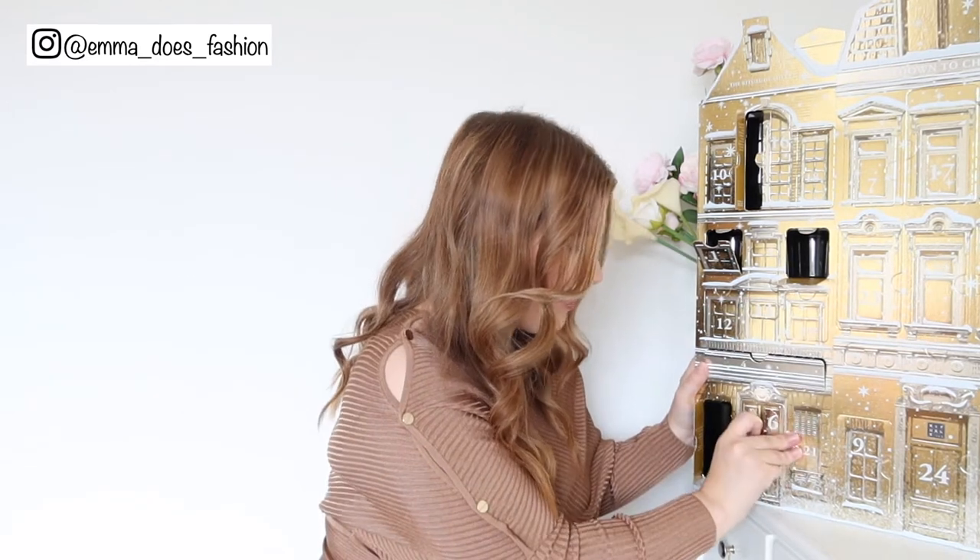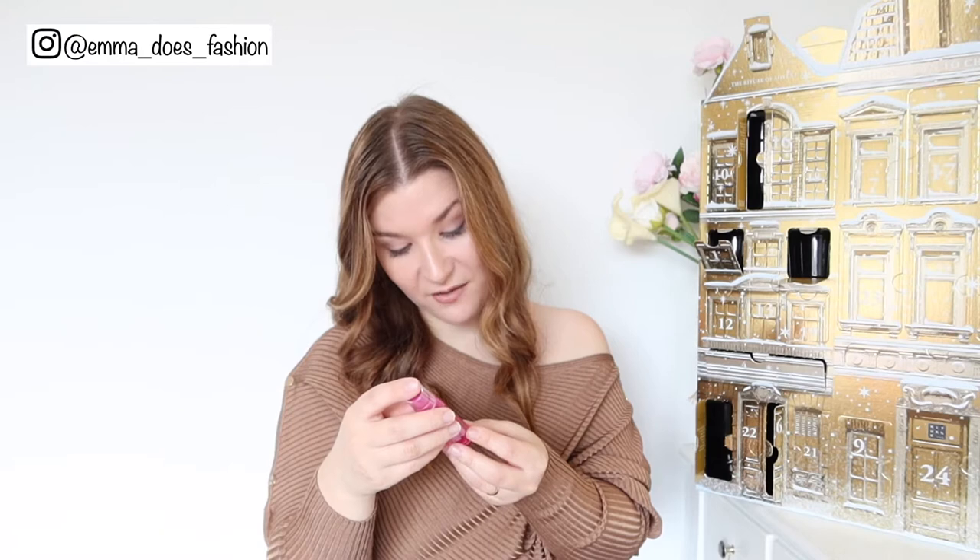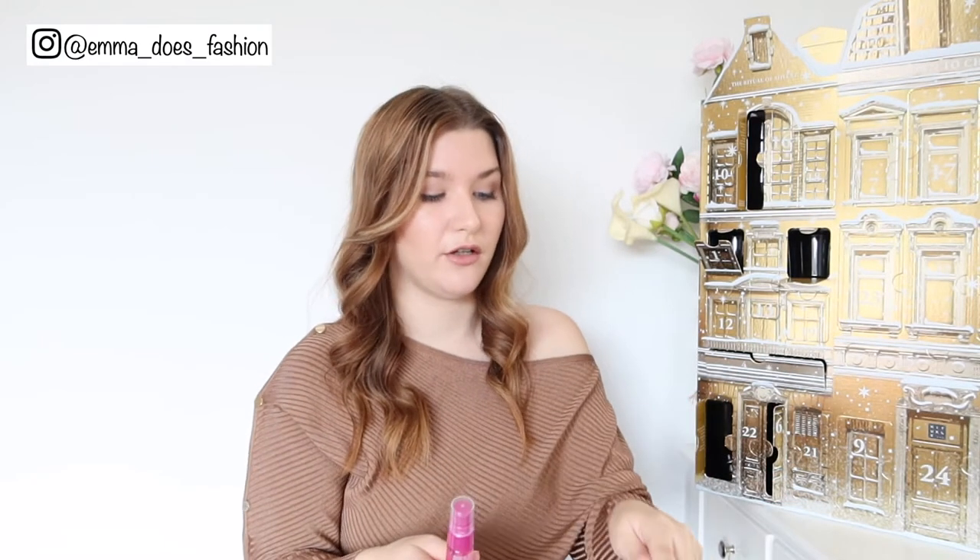Day number six — another long thin one, probably a travel size mist. It is a body mist — a sparkling body mist. It's called Sugar Love and has flamingo flower and pink grapefruit. It smells quite young — I prefer more mature scents — but as something to stick in your travel bag, nothing wrong with that. There's nothing so far that I'm thinking I don't want. Six products in and I'm quite impressed, especially for 50 quid.